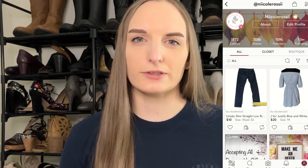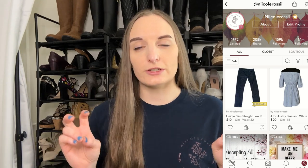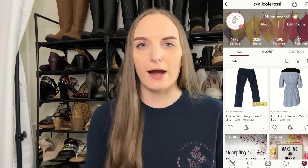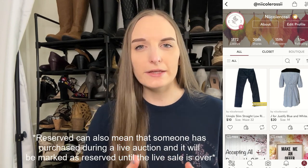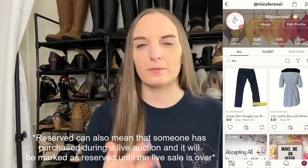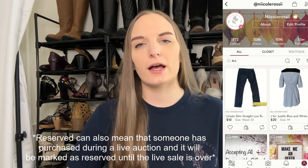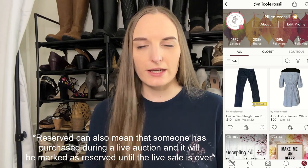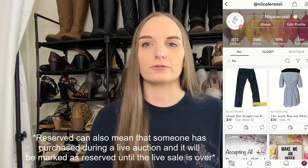The first thing I want to talk about is the reserved banner that will show up on your listings randomly. This means that the item is reserved, quote unquote, for the time being because somebody has hit that buy now button, meaning they are in the checkout process. This does not mean the item is going to sell, because somebody could always back out, but it reserves the item while they're checking out since it's not really fair if someone else buys it during that time.